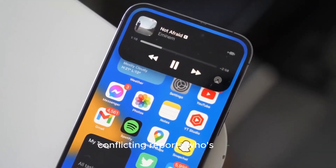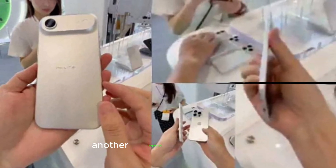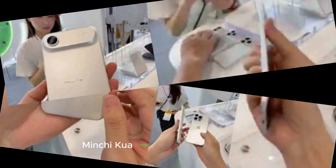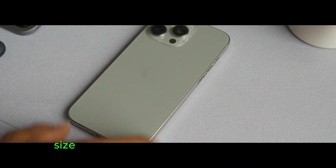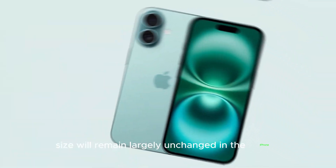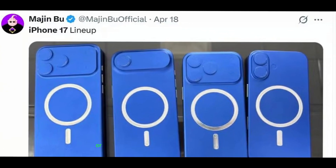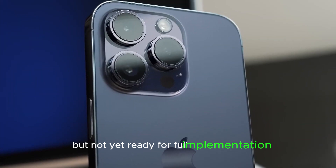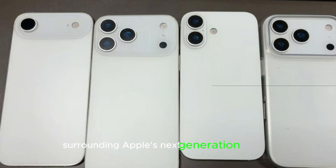Conflicting reports — who's right? While Jeff Poo firmly believes that Metalens technology and a smaller Dynamic Island are coming, another respected Apple analyst, Ming-Chi Kuo, has a different prediction. Kuo previously suggested that the Dynamic Island's size will remain largely unchanged in the iPhone 17 lineup. If this holds true, Apple may still be developing the necessary technology for a smaller or under-display Face ID system, but not yet ready for full implementation. This conflict highlights the secrecy surrounding Apple's next-generation devices.